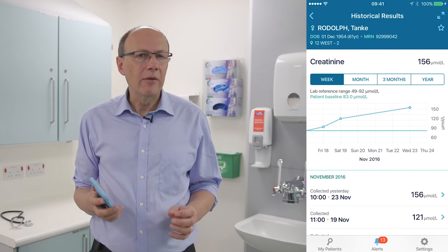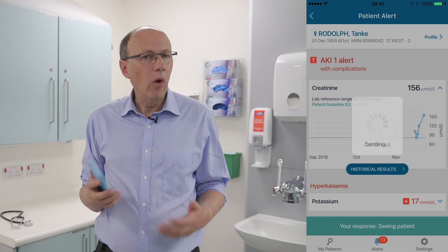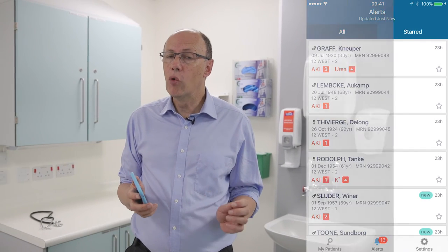All this information means the clinician can immediately decide whether the patient needs to be seen, how quickly they need to be seen, and what might be causing the deterioration in kidney function. This means patients can be treated more rapidly and more effectively.